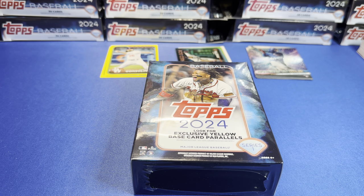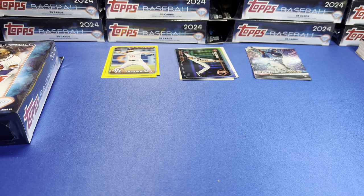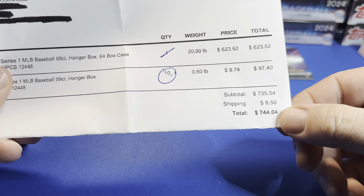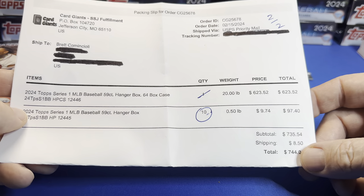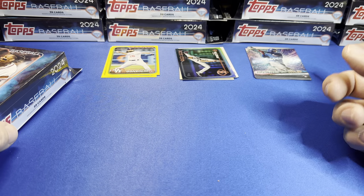Welcome back baseball fans to another episode — we are opening a case of hanger boxes, our hangers bangers. First look at 2024 Topps Series 1, it's been out a week. Got these for a great price at Card Giants — ordered a case, added 10 to get the 25% off, which dropped it down to 10 bucks a box for 74 hangers. We opened one on the live stream but it was trash, as was the first box.